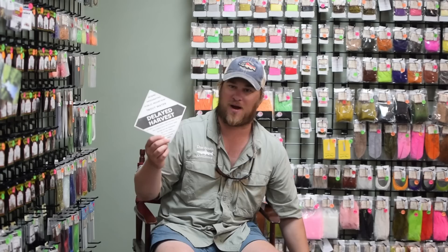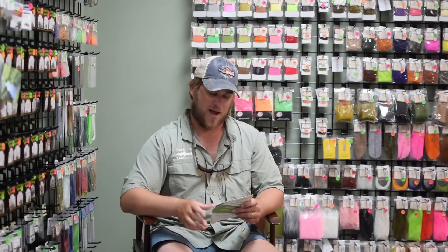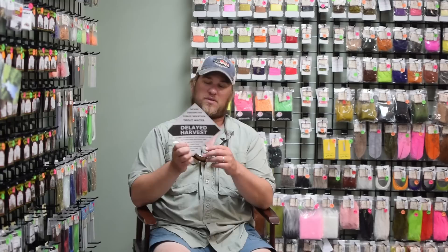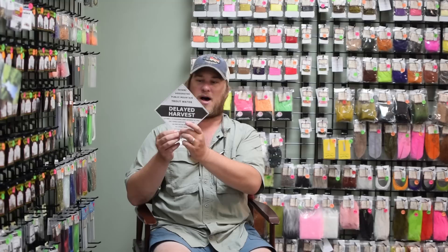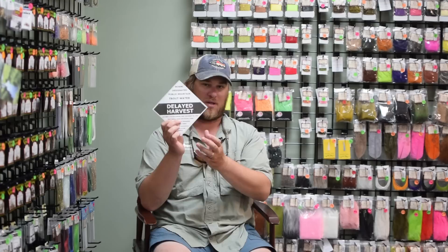Let me grab a couple more here so you can differentiate what they look like. The delayed harvest diamond is black and white, wild stream would be this kind of yellow or gold and blue, and then a hatchery-supported stream is green and white. If you're an angler - and I get asked this all the time by clients - how do you know what the regulations are when you're out fishing? If you see one of these diamonds on the stream, it's going to show you what the designation is, and it's also going to show you the rules around it on the bottom. It says NCWRC designated public mountain trout water, meaning you are good to fish here as long as you abide by the rules listed on the diamond.